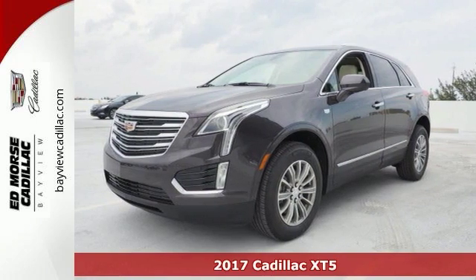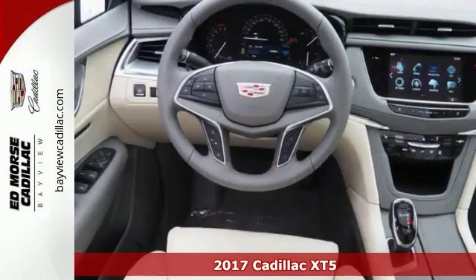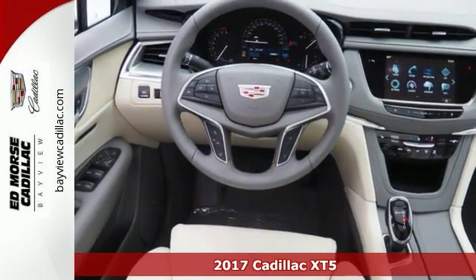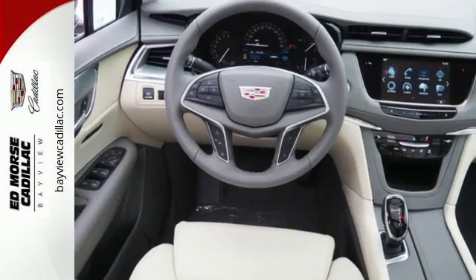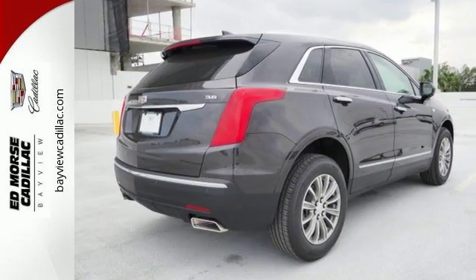It's a 2017 Cadillac XT5. The distinctive chiseled exterior has a wide wheelbase for more balance on the road and greater space inside, while the 3.6-liter V6 engine delivers excitement behind the wheel.